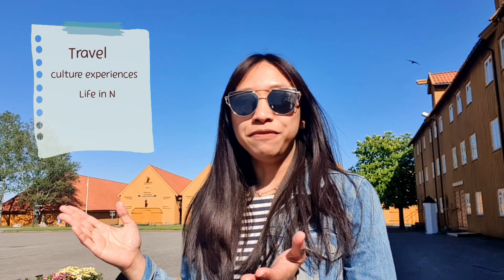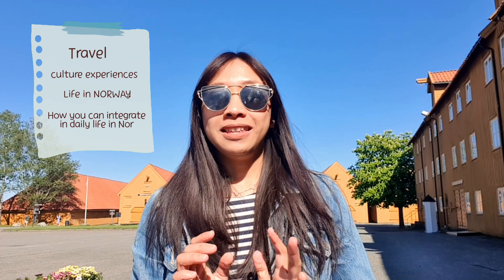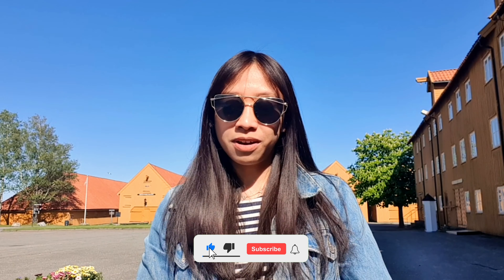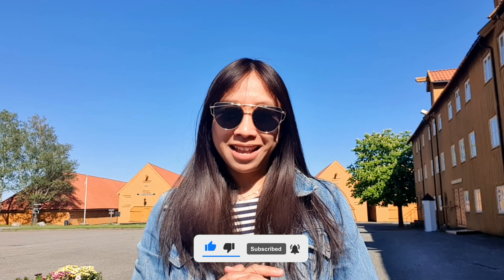What's up, guys? It's your girl, Nika Wanderlas, and welcome back again and again and again to another video. If you are new to this channel, I am Nika Wanderlas, and I am a Filipina currently living here in the land of the midnight sun, Norway. I am making content about travel and culture experiences, life in Norway, and how you can integrate to the daily life here in Norway. So if you are new to this channel, please don't forget to like, share, and subscribe, and click the bell button to get more video updates.